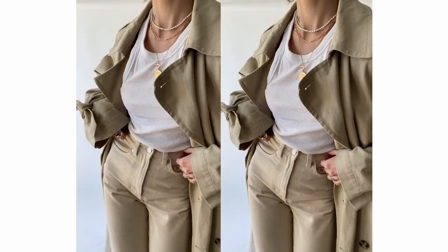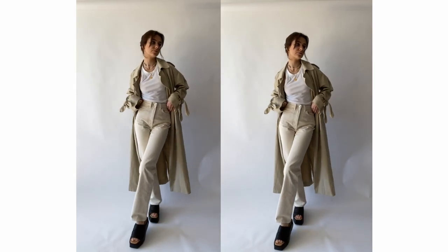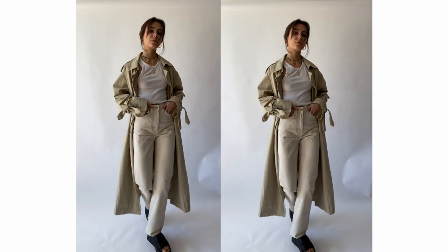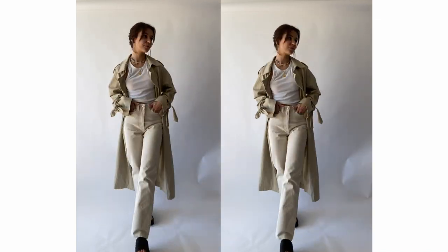Here you can see my favorite way to style the choker together with the Venice necklace. I'm wearing this light beige look, which is the perfect outfit for the first coffee outside because the lighter colors are perfect for the sun. And when it's still a little bit cold, you can just add your trench coat.